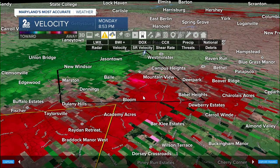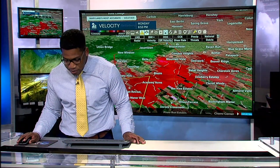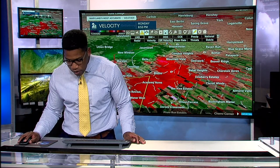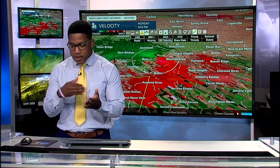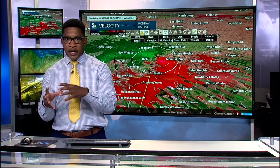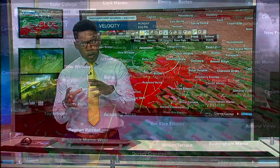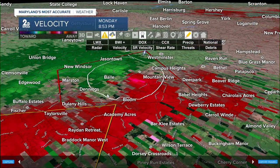You can see from this image where the rotation is tightest — it's a broad rotation including folks in Bloom and Mountain View. You can see the contrasting reds and greens so close and tight together, which lets us know we have a rotating thunderstorm capable of producing rotation all the way down to the ground.